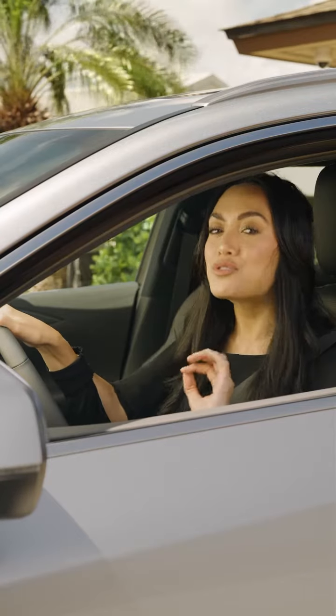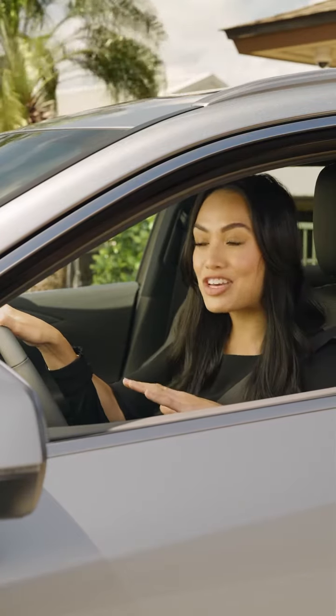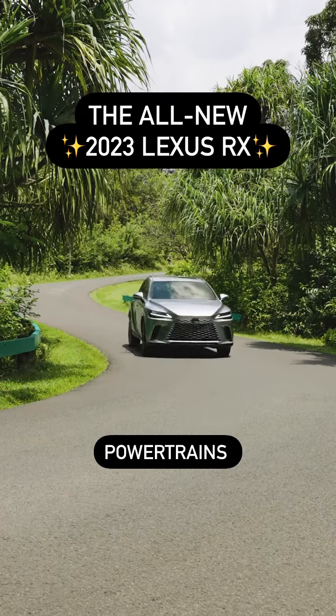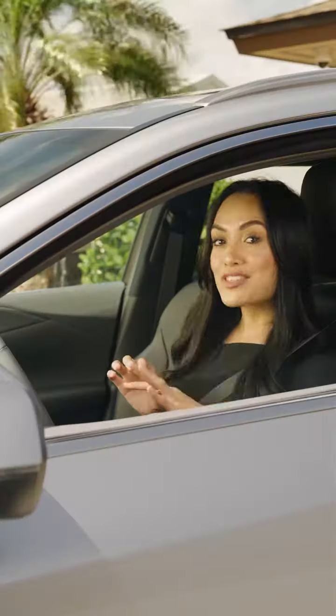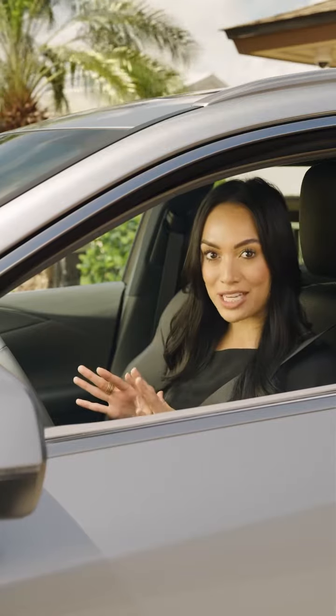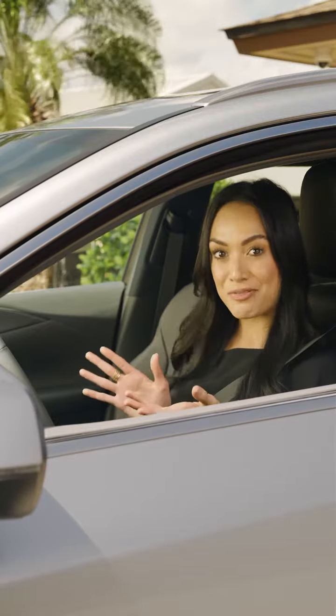It's a luxury SUV with the soul of a sports car. We're looking under the hood of the all-new 2023 Lexus RX. The 2023 RX offers four powertrain options, so there's an RX for everyone.